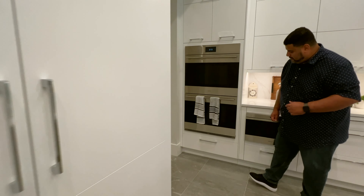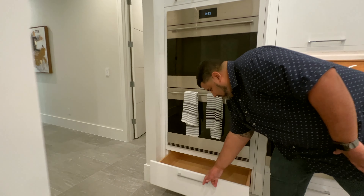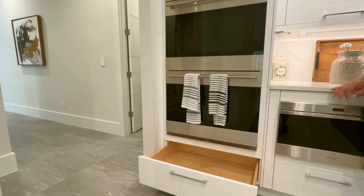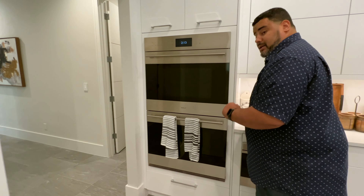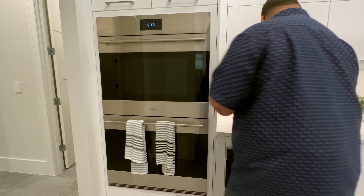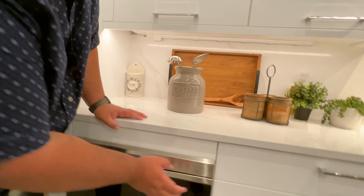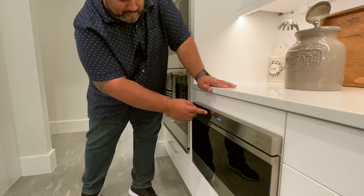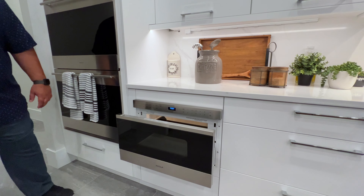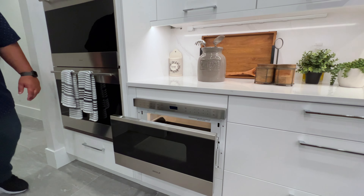We have the dual oven with what I like to call the doggy-treat drawer. And check this out — there's also a built-in microwave. Now, my favorite part — I love toys — right here we are at the island space.